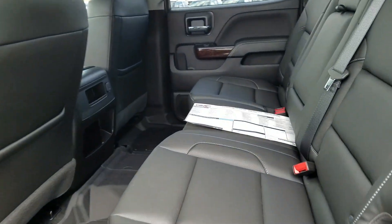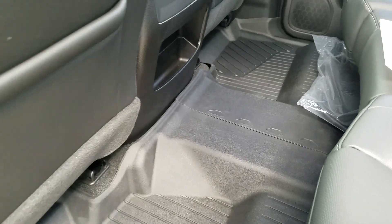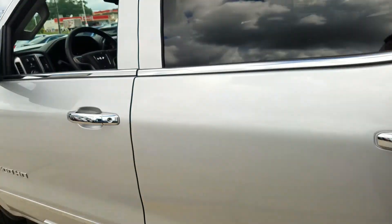The crew cab does have the floor liner system — competition to WeatherTech. It really looks nice. You can yank that out and hose it off if need be. Carpet, of course, is underneath.